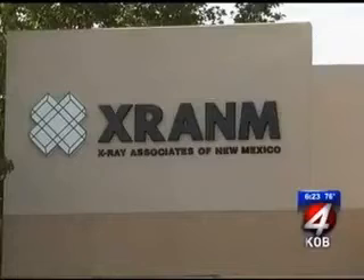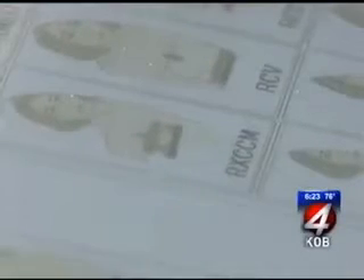X-Ray Associates of New Mexico is the first clinic in the state to offer the technology. Dr. Miller says it works for all women, but especially for women with dense breast tissue — something you wouldn't necessarily know you have unless you've had a tomo exam.